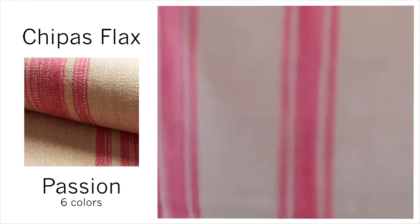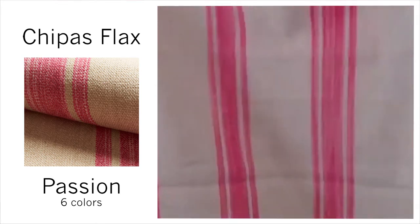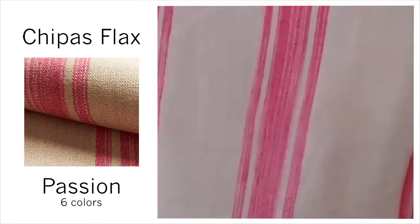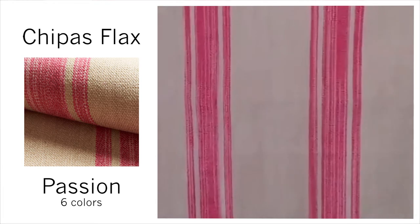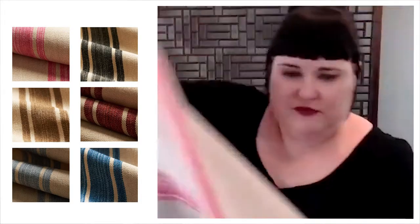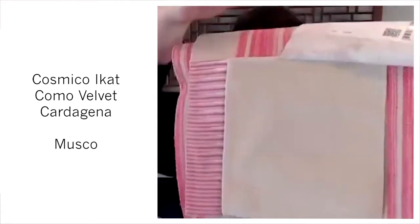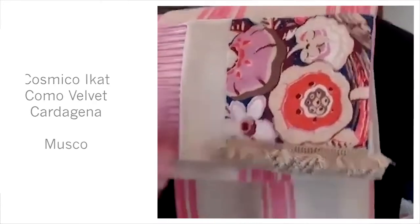Something that would go beautifully with the Cartagena that we just saw is this Chiapas Flax. This is based on a Mexican serape shawl that Michelle loved, and it comes in Passion, Nero, Carmine, Aegean, Cumin, and Bluebird. This is actually a cotton-jute weave with 33,000 double rubs. And then some coordinates: Cosmico iCat, Como Velvet, and Cartagena, along with this great brush trim.